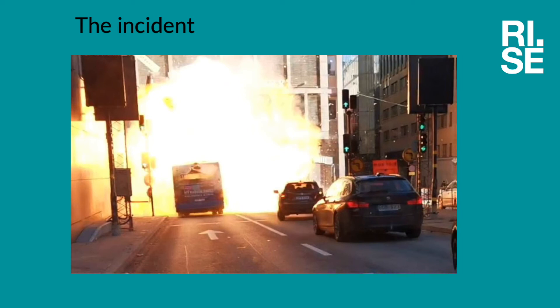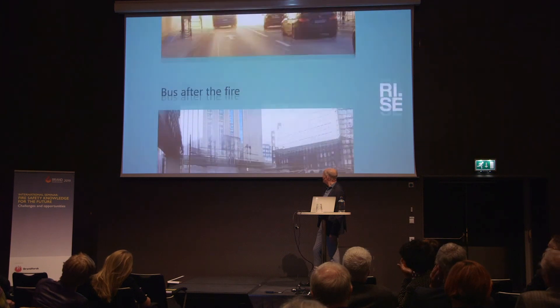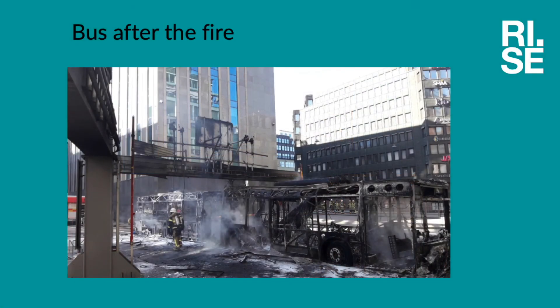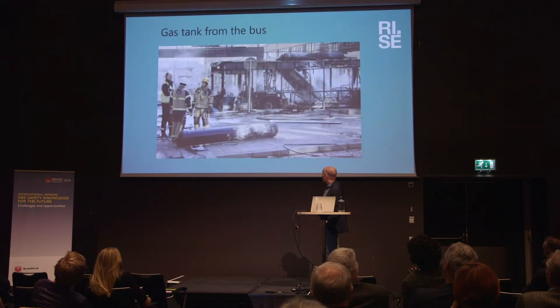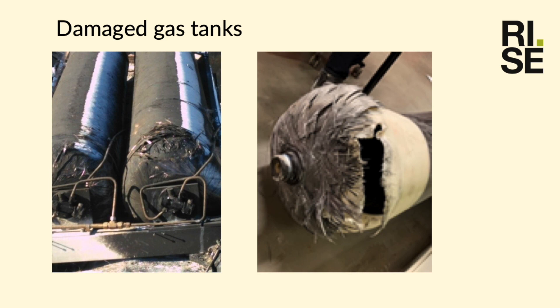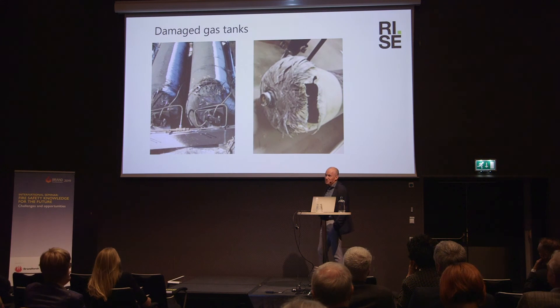This is the result afterwards — a lot of damage, totally burnt. You can still see two gas tanks on the roof. Two had fallen into the bus and one had flown away and is lying on the pavement. You can see the damage and the hole in the tank that came loose, and tanks that are still on the bus. The beam had also touched and nearly made a hole in another tank. So it was very lucky that only one tank was fully involved in this incident.